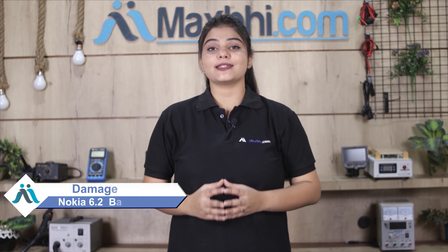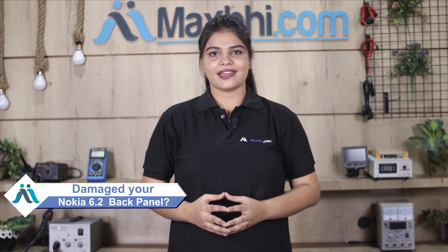Hi friends, this is Lucky from MaxBee.com. The back panel of Nokia 6.2 has been damaged. Worried about the high repair cost of your smartphone?